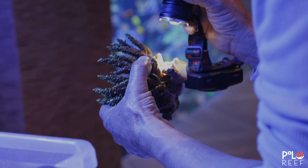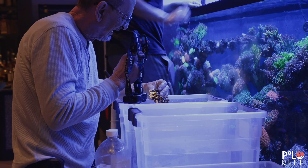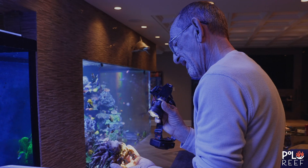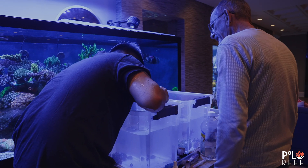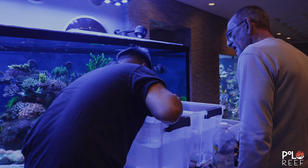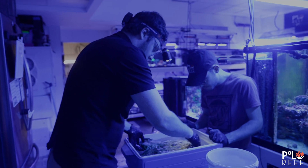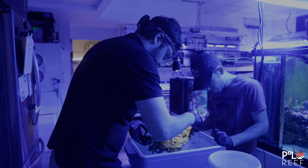He has lots of years under his belt when it comes to reefing and a great eye when it comes to pests. I do see some bites over here. You sure it came from an acro, right? Yes. Not from the zoos? No. During Joe's preliminary investigation, he noticed some eggs on the coral as well.